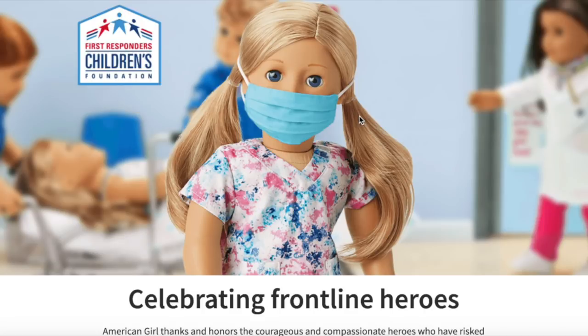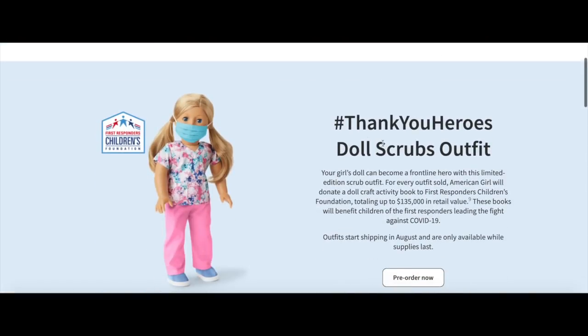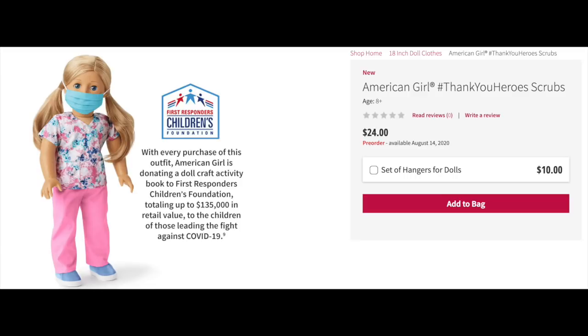This image is the same as on the home screen — we have the doll wearing the outfit in the front with a background set up as well. It says thank you, here is the doll scrub outfit, and for every outfit sold American Girl will donate a craft activity book, donating up to $135,000 in retail value. The outfit comes with pink scrub pants, a colorful paint splatter scrubs top just like nurses, doctors and other healthcare professionals wear, light blue slip-on shoes comfortable enough for a long shift, and a fabric face mask. It looks so realistic — something a healthcare professional would wear.